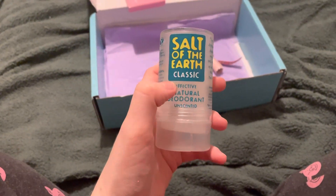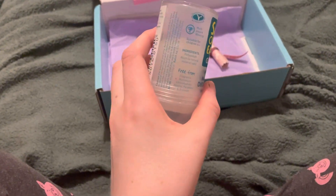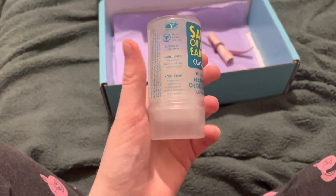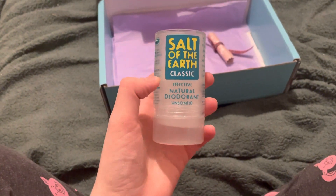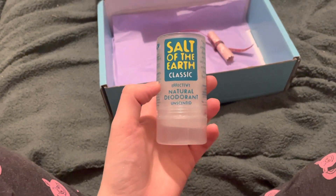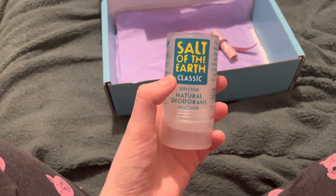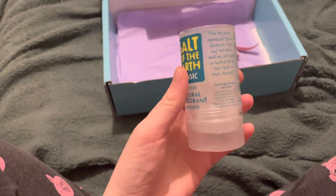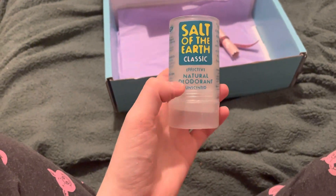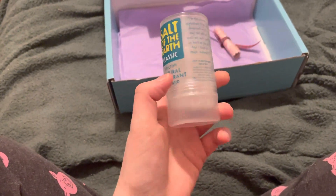Another item — this is the Salt of the Earth Classic Natural Deodorant. I did try this. It's like a crystal, like a salt rock thing, but it just didn't work for me. That's just my own personal opinion — not everything's going to work exactly the same for everyone. It was my goal to find a really good natural deodorant, and I feel like I personally have found my one in the Wild deodorant. That's not to say that the Salt of the Earth is a bad one, just that it didn't particularly work well for me. It's like a rock salt thing that you wet and then rub on your underarms — it just didn't feel right for me, it was a bit uncomfortable. So I'm going to put that in the bin.